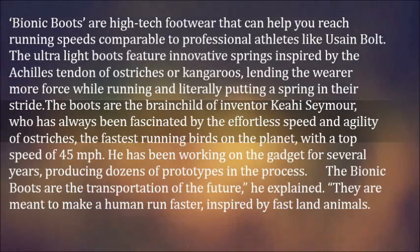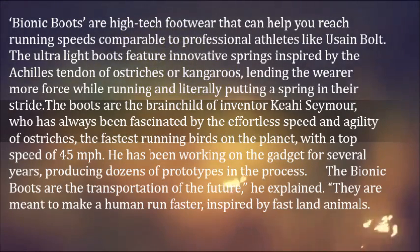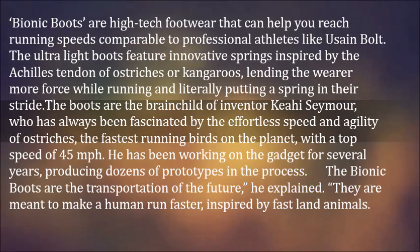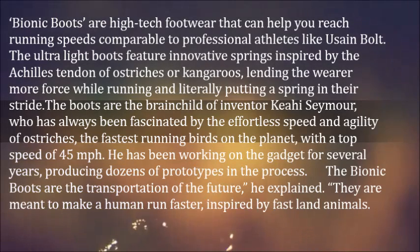lending the wearer more force while running and literally putting a spring in their stride. The boots are the brainchild of inventor Keye Seymour, who has always been fascinated by the effortless speed and agility of ostriches, the fastest running birds on the planet, with a top speed of 45 miles per hour. He has been working on the gadget for several years, producing dozens of prototypes in the process.